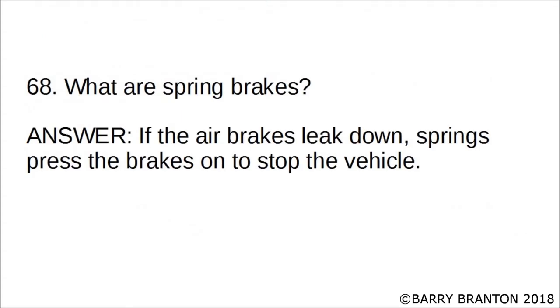What are spring brakes? If the air brakes leak down, springs press the brakes to stop the vehicle. These are springs inside the brakes that push the air brakes to essentially stop the vehicle.